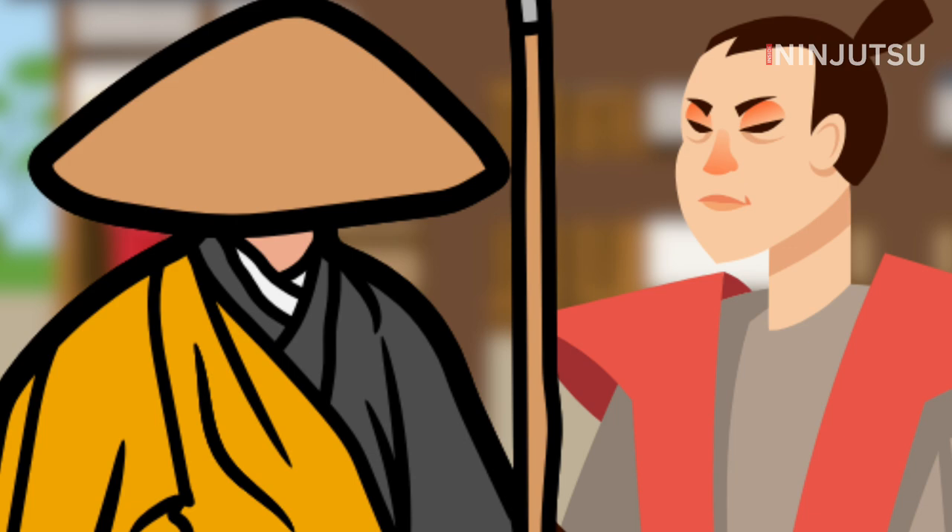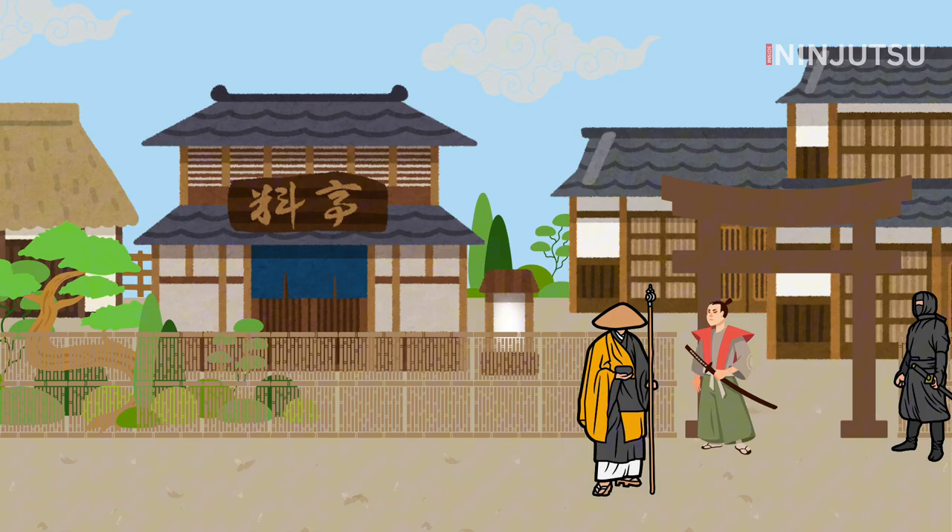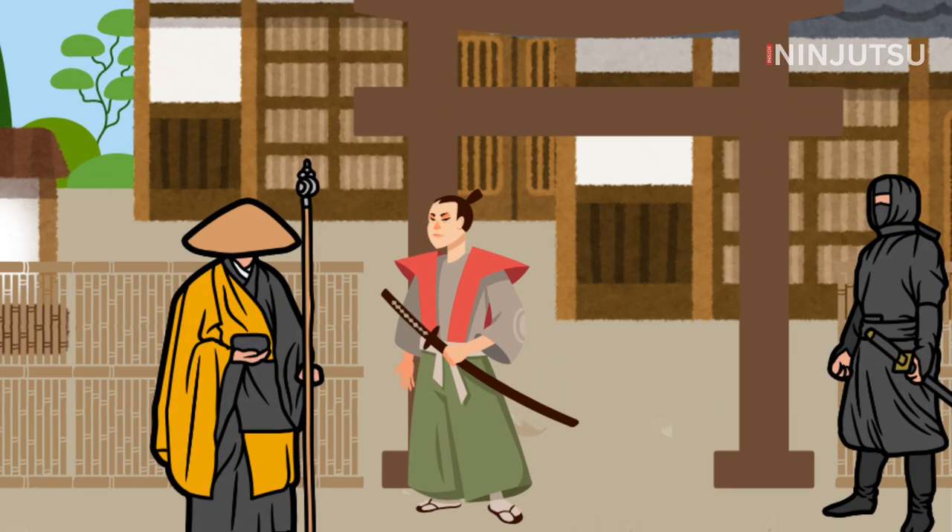The alert warrior challenges the unexpected visitor. With the guard distracted, a second member of the team sneaks inside.